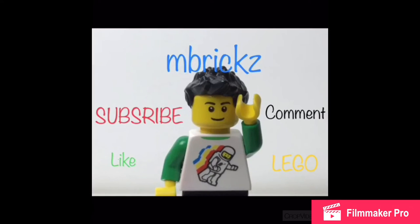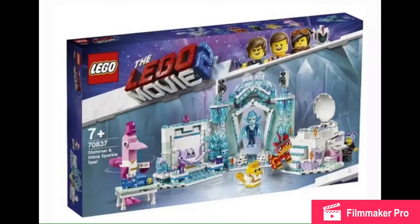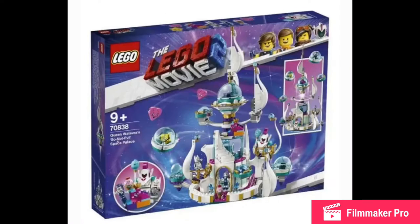Hello there everybody, Embryx here. LEGO Movie 2 spring sets have been revealed. We got three more sets. First, the Rexel Seor, which I did a separate video on, and two other sets to come.